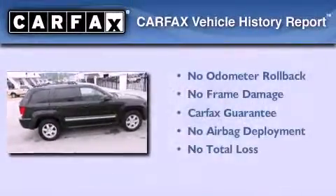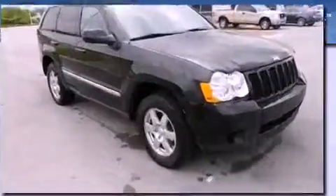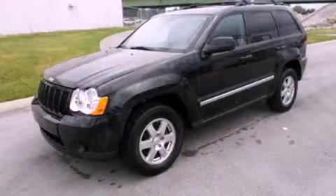Not to mention that this Jeep qualifies for the Carpac's buyback guarantee. This vehicle won't last long at this price. Call and arrange a test drive now.